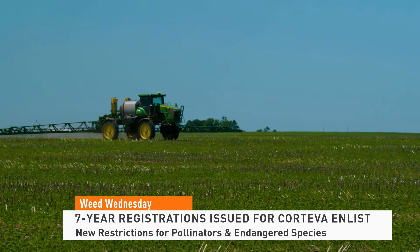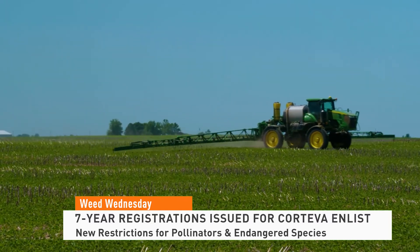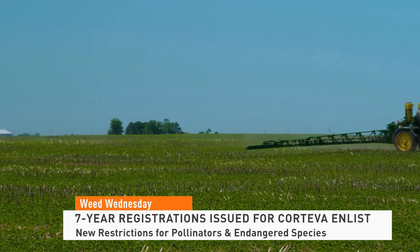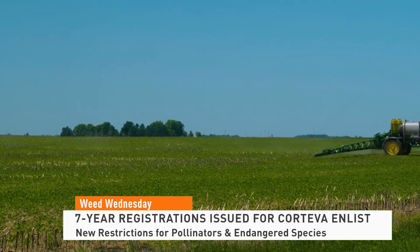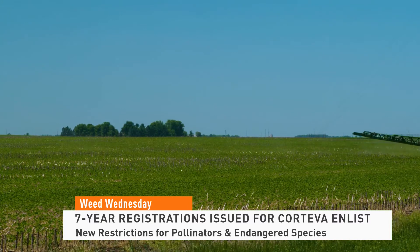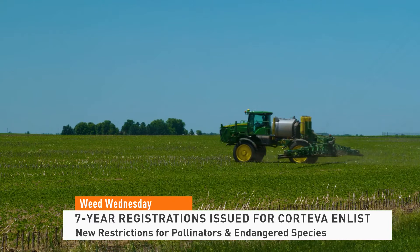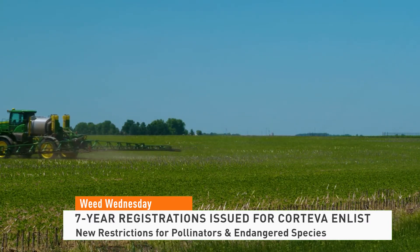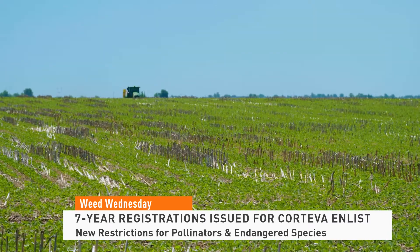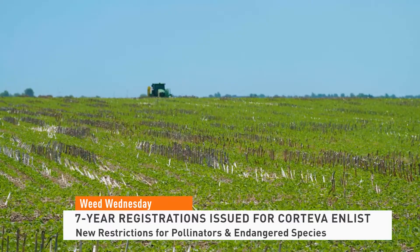Meanwhile, the EPA has issued a seven-year registration for Corteva Agri-Sciences' Enlist One and Enlist Duo herbicides, but it also included new restrictions to protect pollinators and endangered species. The EPA says the registration includes robust control measures to protect non-target plants and animals and will ensure growers have access to effective pesticide tools for this year's growing season. The registrations will allow the products to be sprayed on cotton, corn, and soybeans in 34 states.